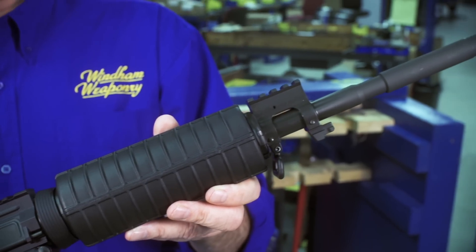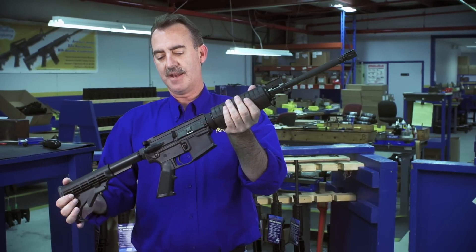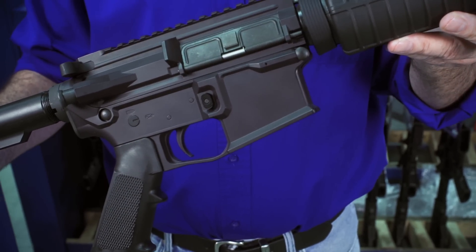It features a 16-inch M4 barrel and weighs 5.8 pounds. This will be produced in our Phoenix, Arizona facility and goes into production in March, so it should be out on the shelves in the March-April timeframe.